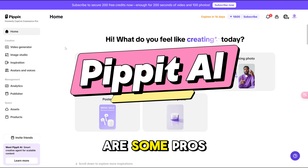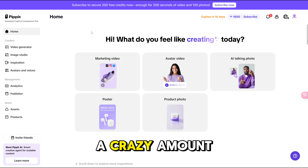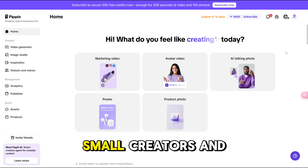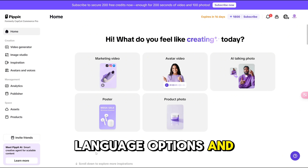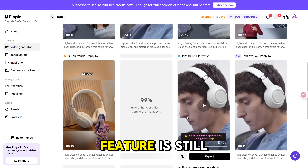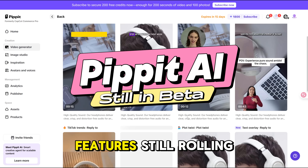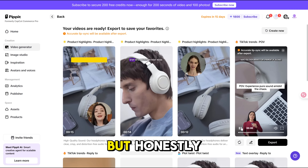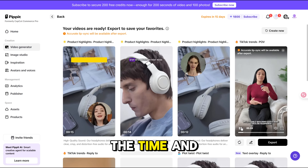Now let's keep it real — pros and cons. Pros: tons. It's fast, really intuitive, and saves a crazy amount of time. You don't need a production team or editing skills. It levels the playing field for small creators and entrepreneurs. You can reach a global audience thanks to the language options. Cons: a couple things. The Smart Creation feature is still in beta, so it might not hit the mark every single time. And with new features still rolling out, you might need to wait a bit to access everything. But honestly, these are tiny things compared to the time and money you save.